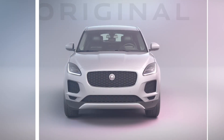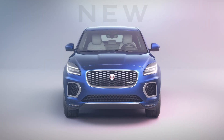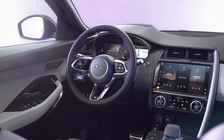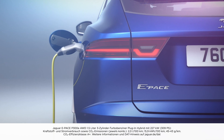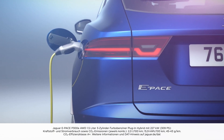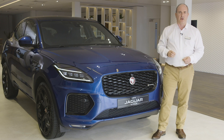Redesigned for the new decade, the new E-Pace incorporates the latest lighting and infotainment technologies, wireless device charging, and a brand new fast-charging plug-in hybrid power chain for the most fuel-efficient and tax-efficient way to own a Jaguar E-Pace. This is still an unmistakably Jaguar take on the compact SUV.